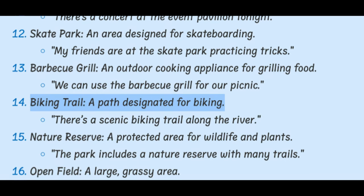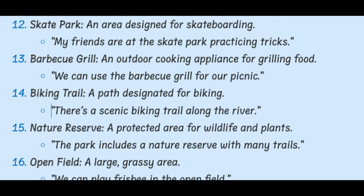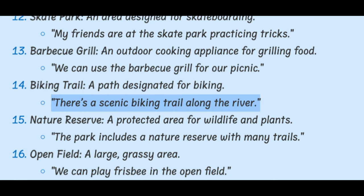Biking Trail. A path designated for biking. There's a scenic biking trail along the river.